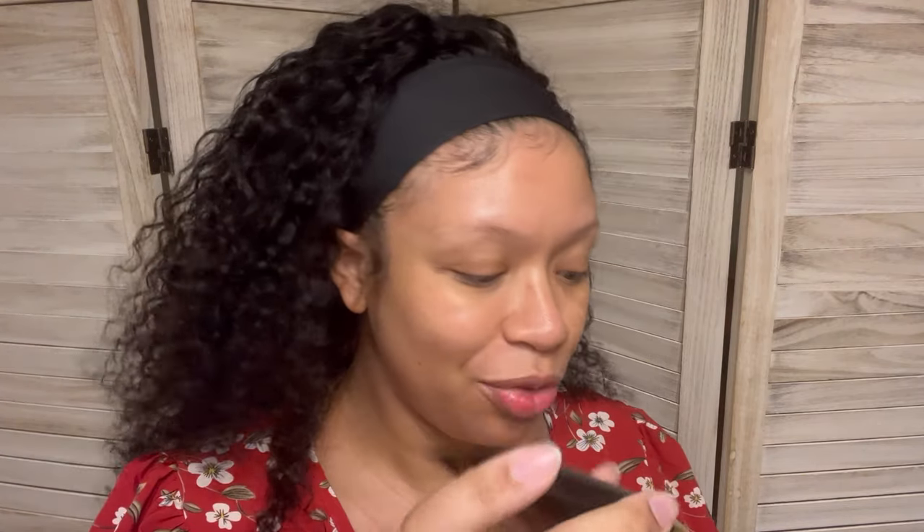The first thing I'm pulling out is by Gerard Cosmetics. Those lip glosses are popping, so maybe this is popping too. And this is the BB Illumination Plus Facial Cream. What is this? Is this like a primer? This is what it looks like — apply to clean skin over or under foundation for moisturizer. Yeah, I don't know what this is. Hopefully whoever gets it in the giveaway will know what to do with it because I have no idea.